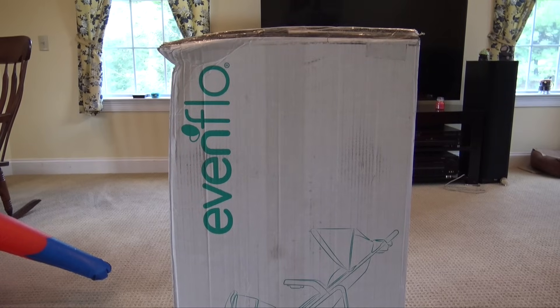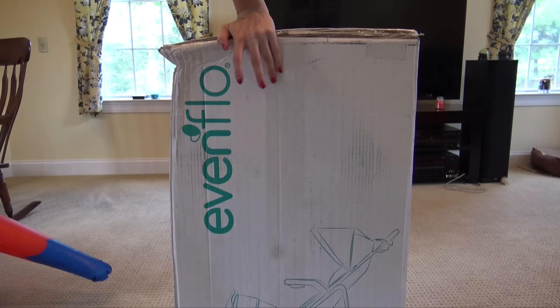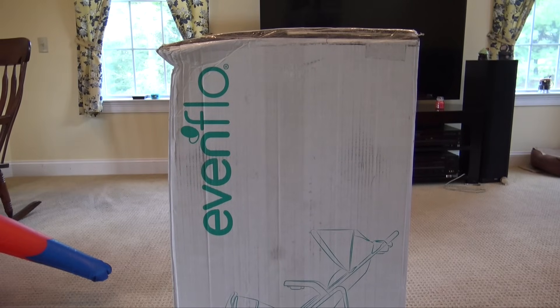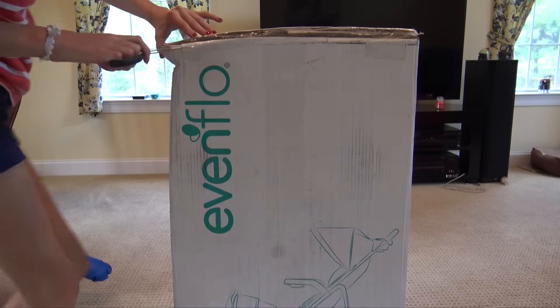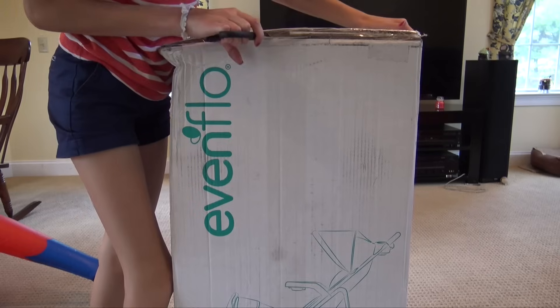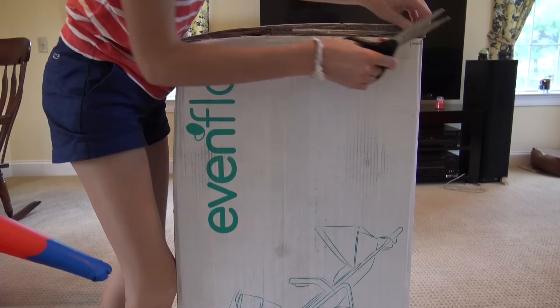Welcome back to my channel. On Friday I ordered a travel system and it came today — it was supposed to come yesterday but it was delayed. I'm in my living room right now and I have Shane here because I promised him he could be the first one to ride in it. I'm gonna get this thing open and set it up, I've been waiting for this for so long.